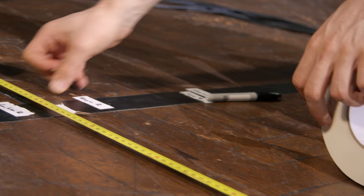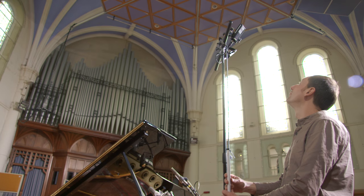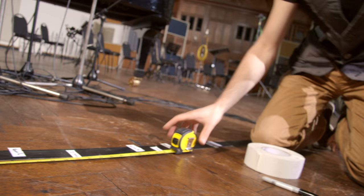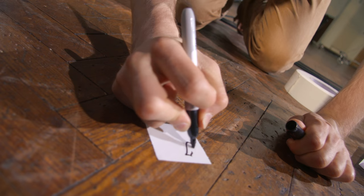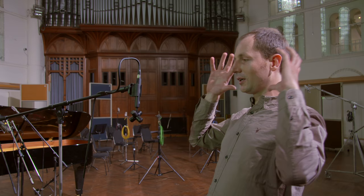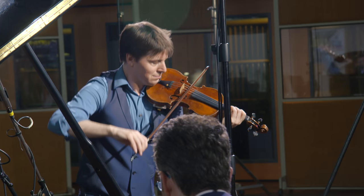In virtual reality it's extremely important that the sound comes from exactly where you expect it to come from. So we're measuring all the positions of all microphones in this space so that later in post-processing we can place Joshua at exactly where he will be standing. What we've got here is an ambisonic microphone, and the idea is that it captures the field of sound. In the same way that the camera picks up a 360 view of what's going on, this will pick up a 360 view in terms of the audio.